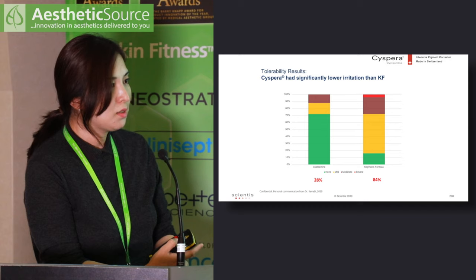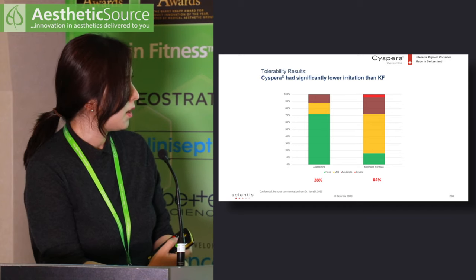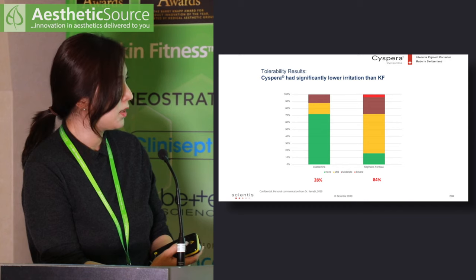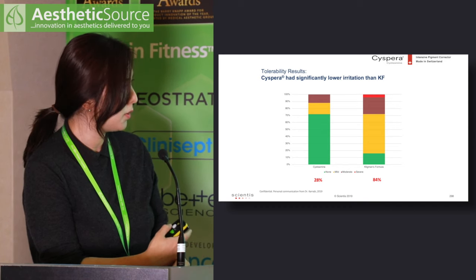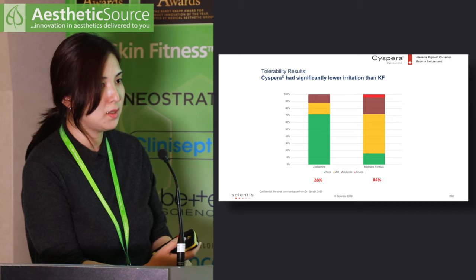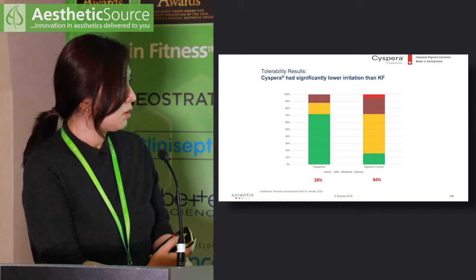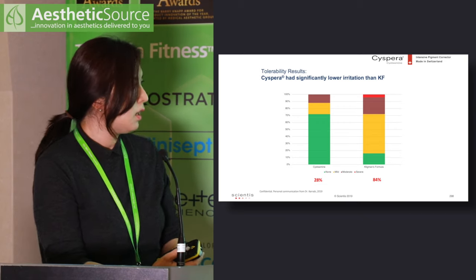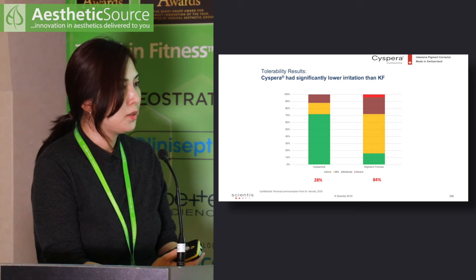Irritation is the main side effect with triple combination cream. In the study, 84% of patients on triple combination treatment developed irritation, whereas only 28% experienced irritation with cysteamine cream. Importantly, the irritation from cysteamine tends to be very short-lived, resolving after approximately 30 minutes.